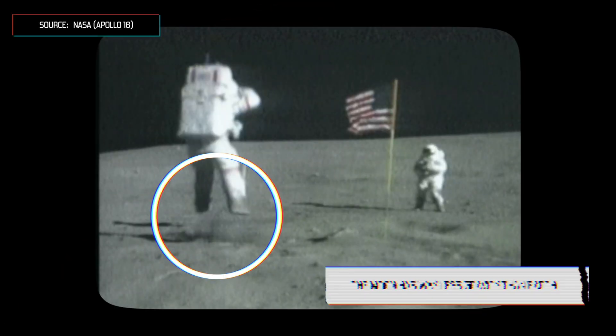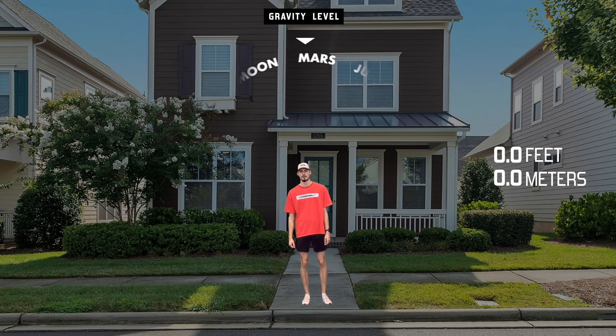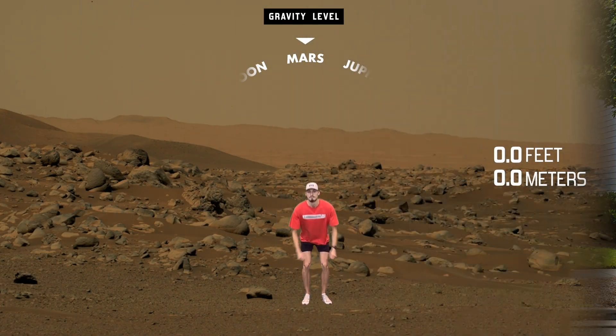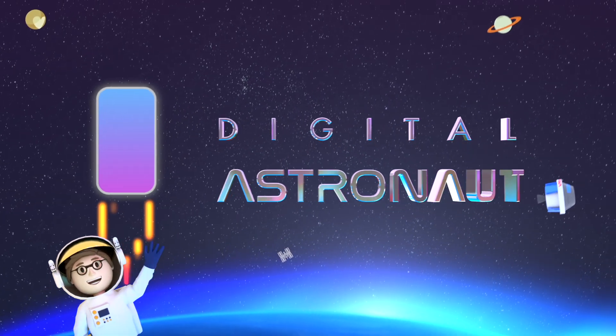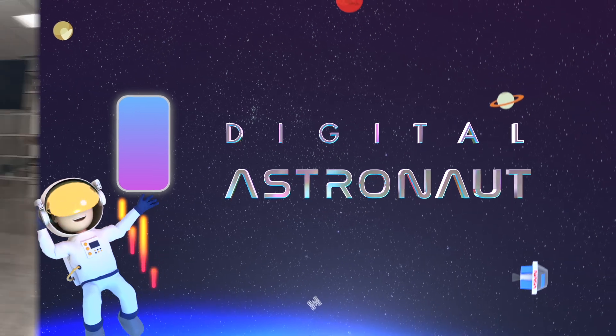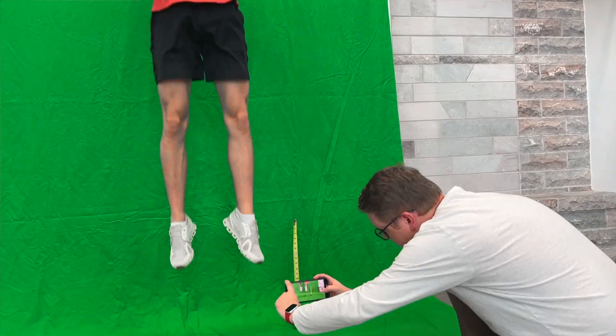How high could you jump on another planet? The gravity we experience on Earth is very different than the gravity on other moons or other planets. So if we were to turn the dial on Earth's gravity so that it matched the force of gravity on another planet, how high could you jump? My friend Drew is here to help us figure out how high you could jump on different planets and moons in our solar system.